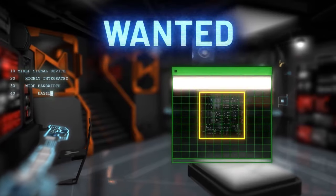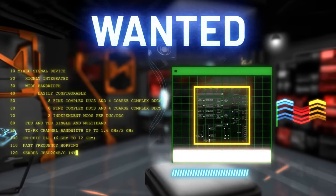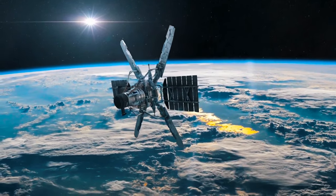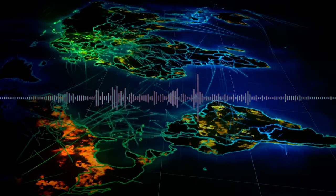Wanted: highly integrated mixed signal devices that enable wide bandwidth and are easily configurable. Adding high speed converter subsystems, design engineers are creating the next generation of RF platforms for aerospace and defense, communications infrastructure, and electronic test and measurement markets. But with accelerating bandwidth demands,